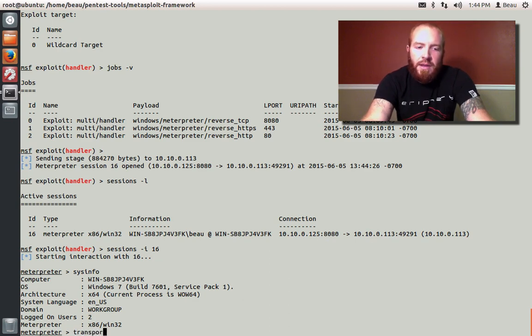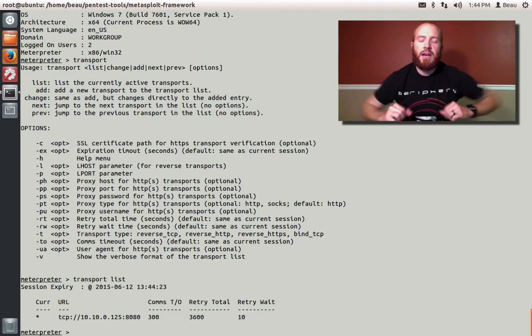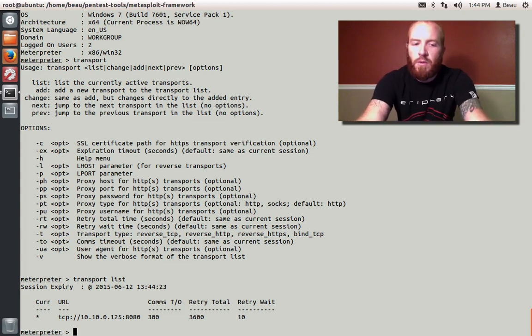The new command that has been added in is called 'transport.' If you just type transport, it'll give you the help menu. If you do 'transport list,' it will list out the various transports currently available to you. While I have three different listeners up right now, the Meterpreter session doesn't know about those yet. What we can do is add them in with 'transport add.'